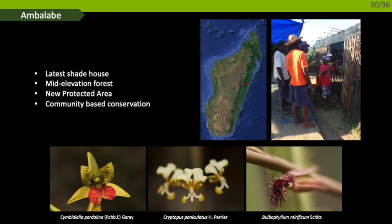Our latest shade house was built in 2016 in Ambalabe, a mid-elevation forest in the eastern escarpment, slightly lower than Ambatovy, and a newly protected area co-managed by the Missouri Botanical Garden and the local community. In this forest we have found interesting species such as Cymbidiella pardalina, Cryptopus paniculatus, and the recently described Bulbophyllum maroikibo. The community is involved in the maintenance of the collection and also accompanies us in the field to collect orchids, giving them a full picture of what we are doing and what diversity exists in their forest.